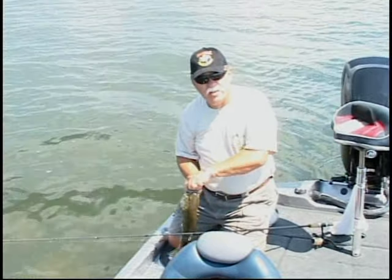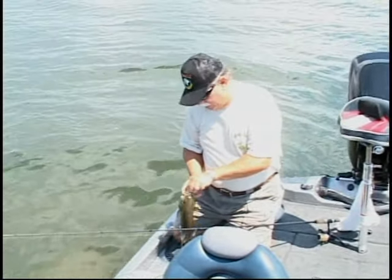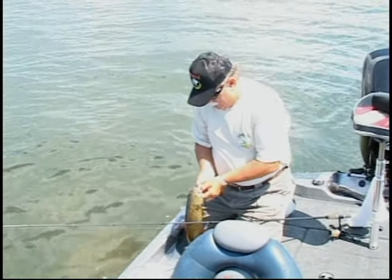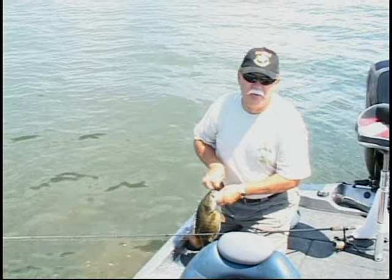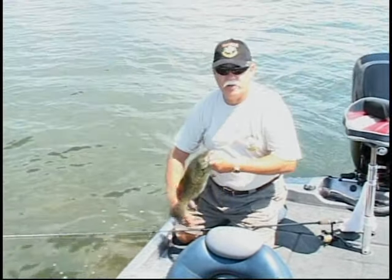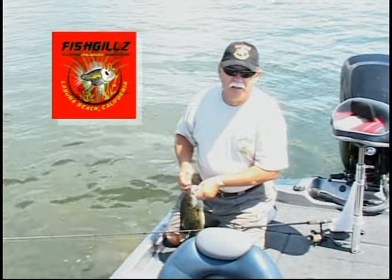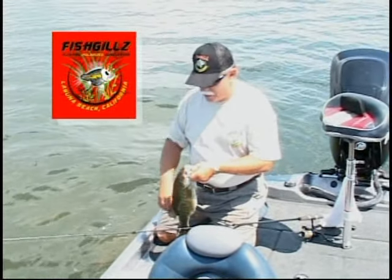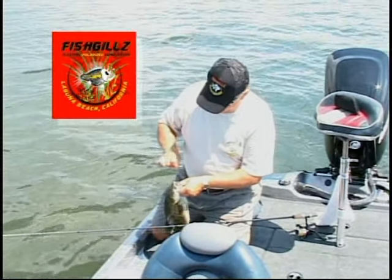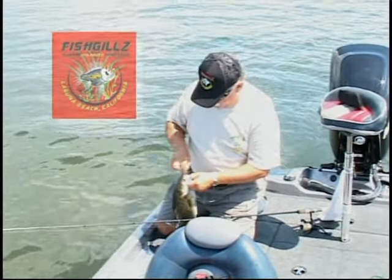One way to catch these fish in these rocks is to have a good pair of polarized sunglasses. Since we've got a new sponsor of the television show and a sponsor for our radio show for our trip, it's Fish Gills polarized and floating sunglasses. As soon as I get this jig out of the fish's mouth and let them go, I'll give you a close look at what we're up to here.